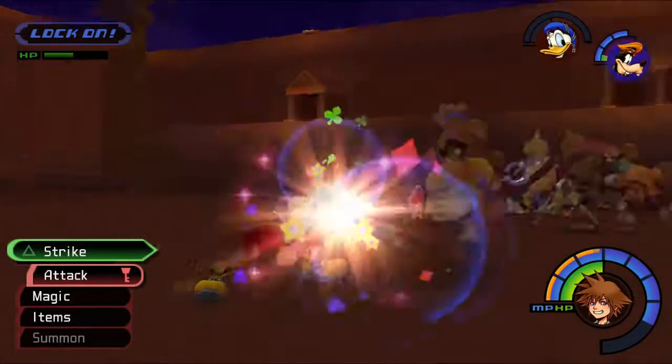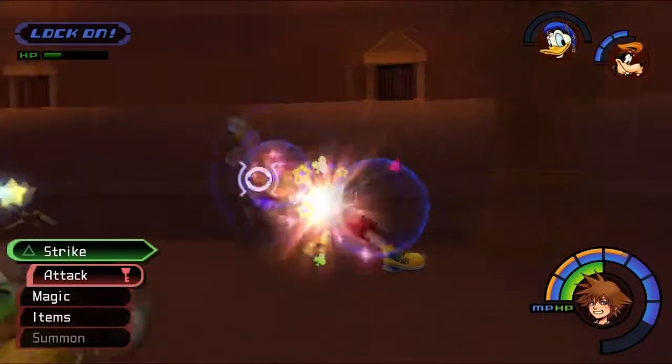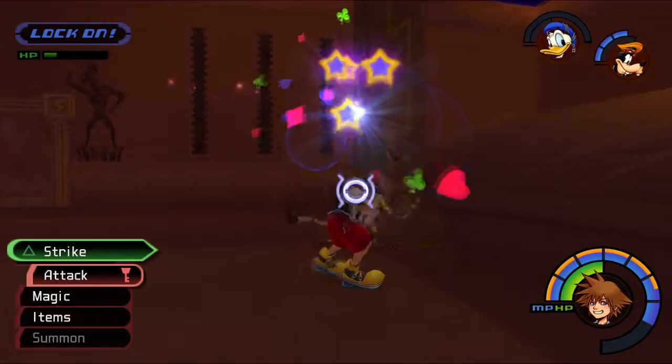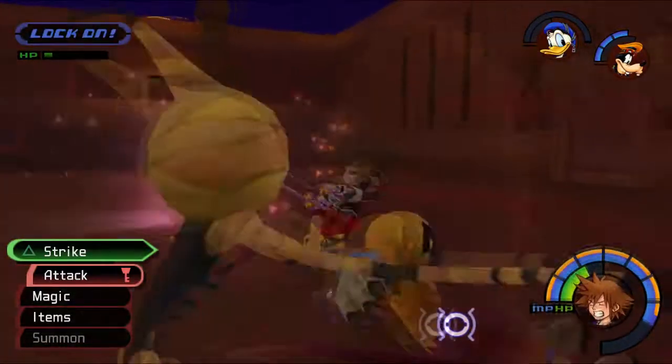I just love that animation. Especially in a level one run, you don't get any different animations - you just do the same three-hit combo over and over again. So whenever you get something new like this, it's just such a breath of fresh air.